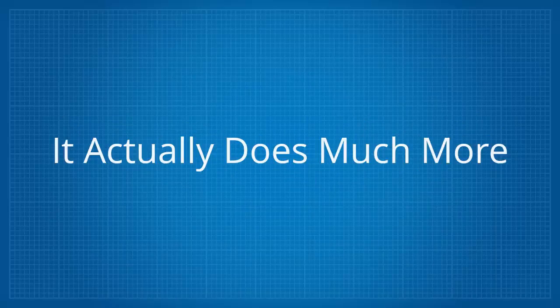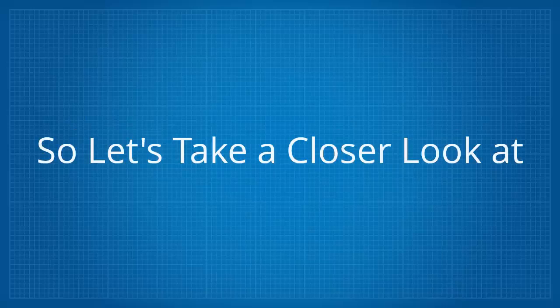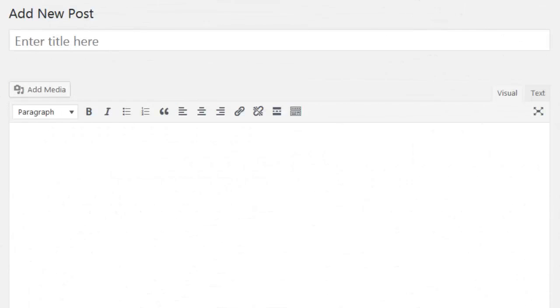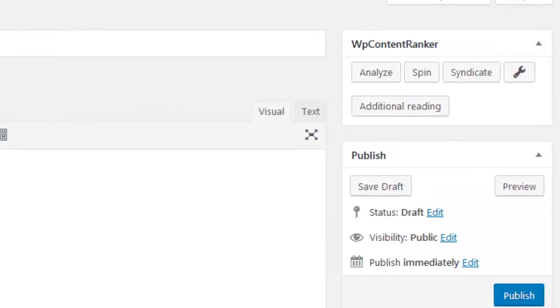And that's not all — it actually does much more, which I'll be demonstrating to you. So let's take a closer look at WP Content Ranker in action. Once logged in and inside of your WordPress site, the WP Content Ranker options can be found on every post page.